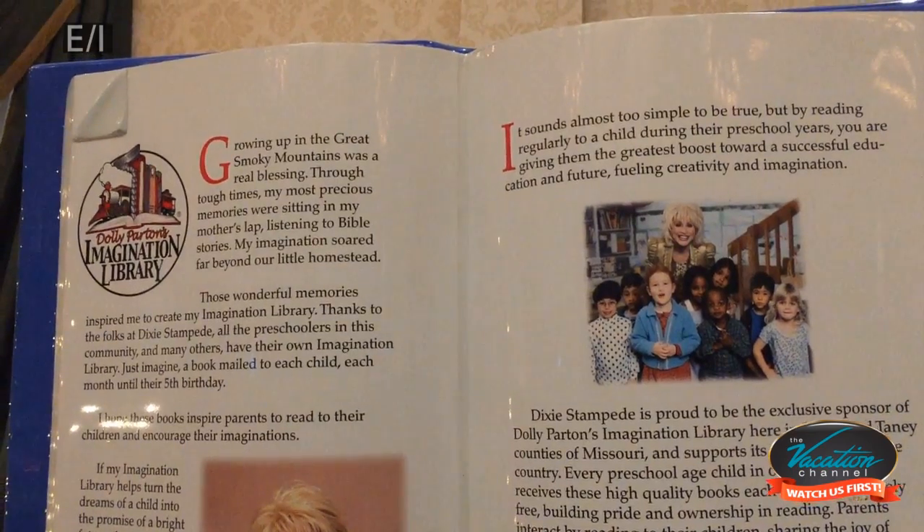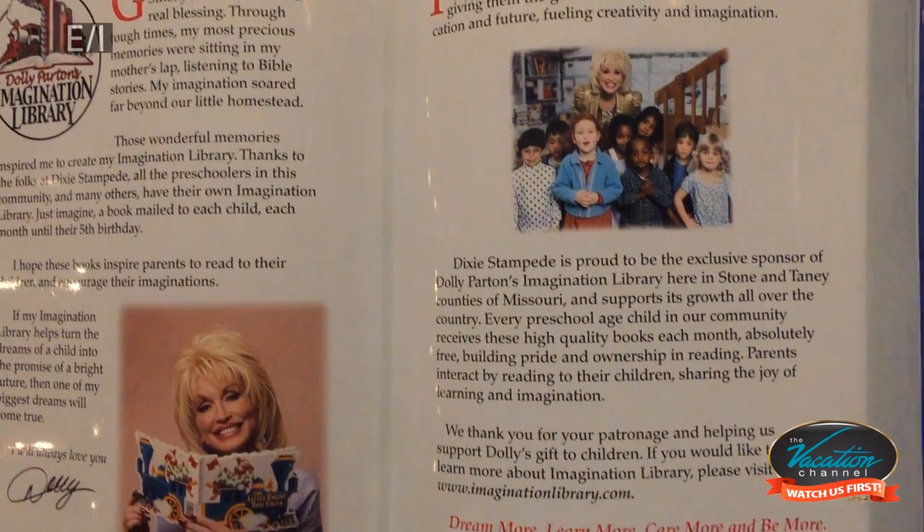Imagination Library was Dolly's concept. She felt very strongly that all of her businesses should give back to the communities where they operate. So after the chicken chase, we tell the audience about her program. Imagination Library provides free books to preschoolers in our community. Every preschooler in the community is eligible and enrolled in the program at no cost to them. We remind folks at the end of the chicken chase that all kids are winners, and that in order to have a bright future, we're going to provide them the books they need to build a love of reading.